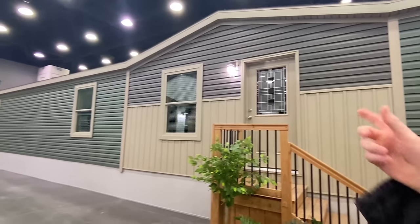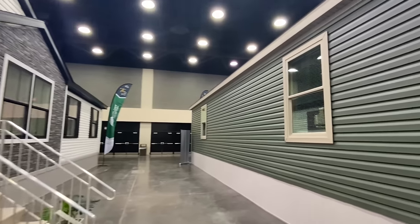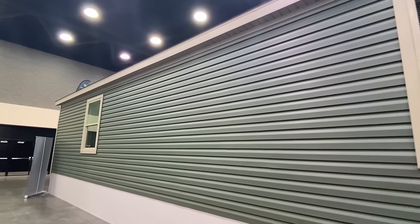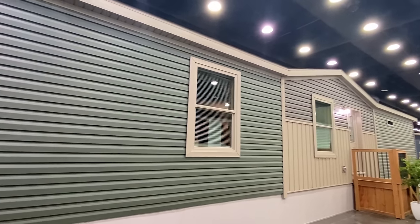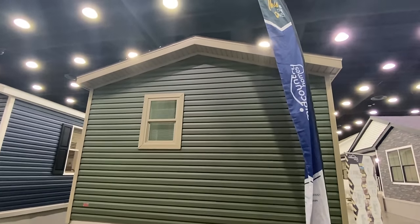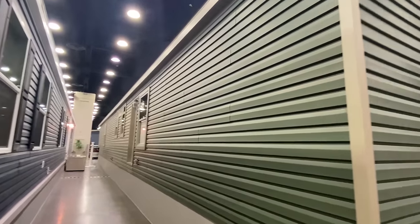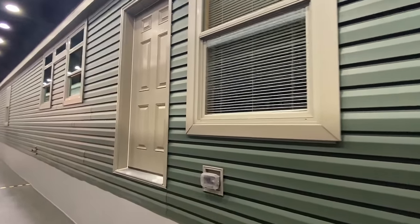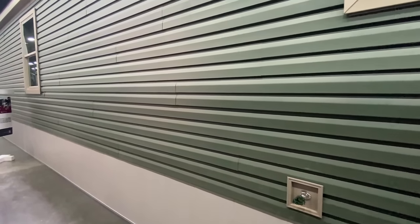I want to quickly show you something on the back side and then we'll head in. This house next to it is by Colony, also part of Cavco — I've toured it as well, that'll be on the channel soon. You can customize these houses: different vinyl, different windows, different cabinets, countertops, wall colors. On the back side we've got a nice window, a back door, several windows, an electrical outlet, a light fixture, and a water faucet. Now let's get inside.